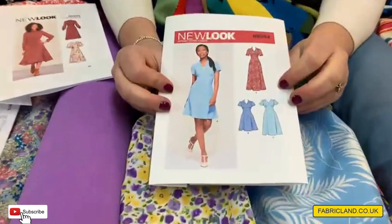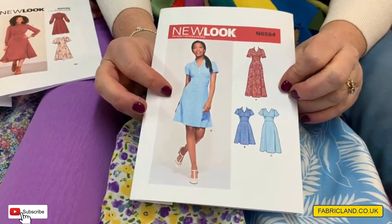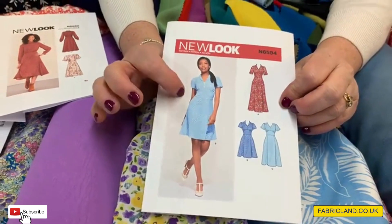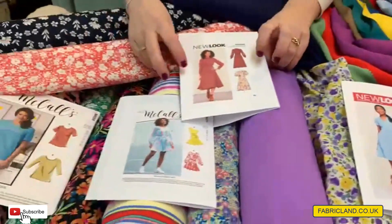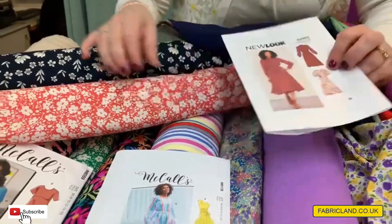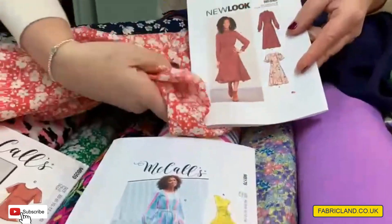Another dress — dresses are everywhere. I couldn't believe it when I popped out onto the high street how many dresses there actually were. I think this is going to be a key look for spring and summer. Maybe if you want something with a bit higher neck and a longer sleeve — what about this lovely tweed coral design? I think that would look gorgeous made up in that.